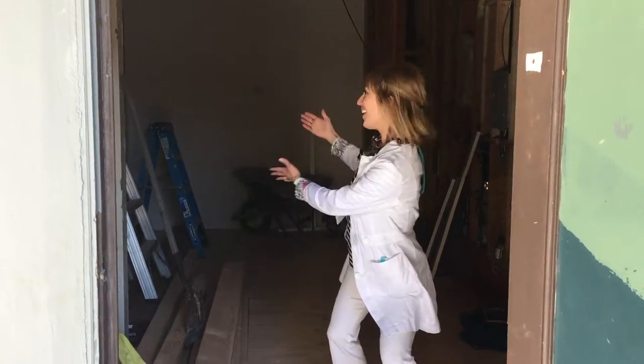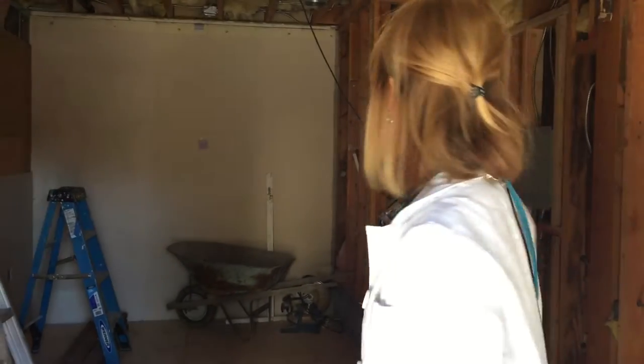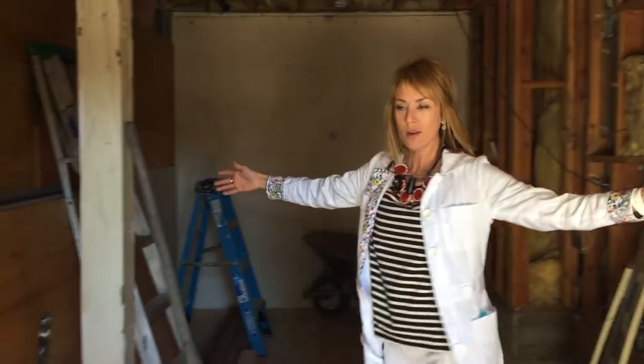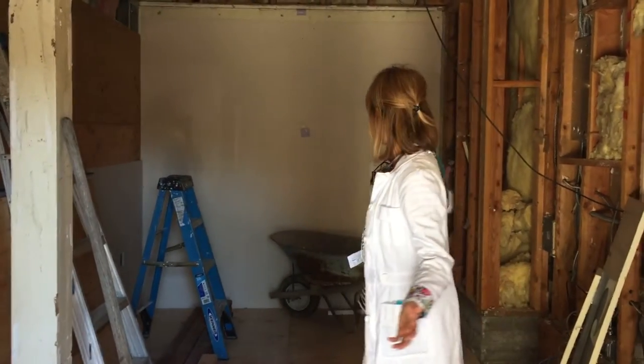Break on through to the other side! Give us a tour of what you're going to do. This is going to be our new checkout space and console area.